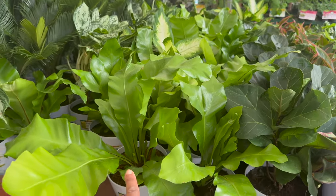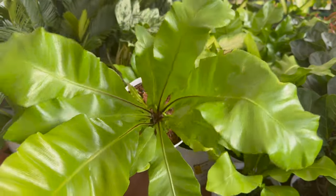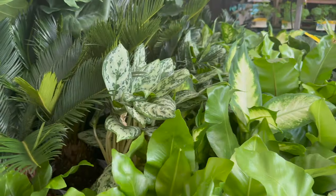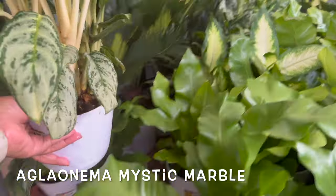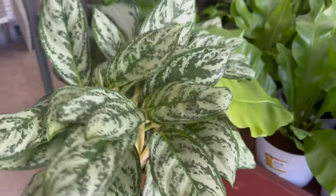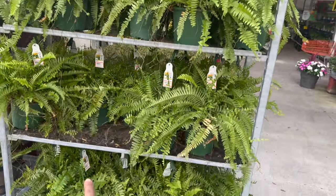Okay, these are a different type of Bird's Nest Fern, and they have really big leaves. Nice. And then they have these Aglaonemas right here — I think it's called the Mystic something, I'll put it on the screen. I love this one — it has the white petioles. They also have these hanging baskets of Boston Ferns for $12.98.